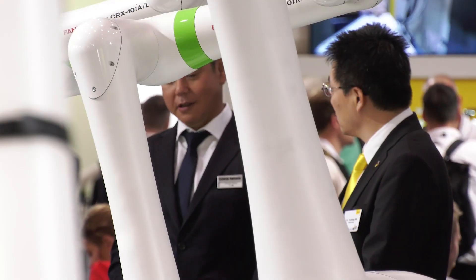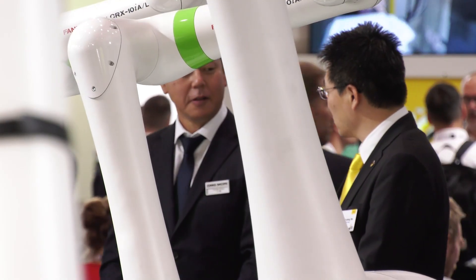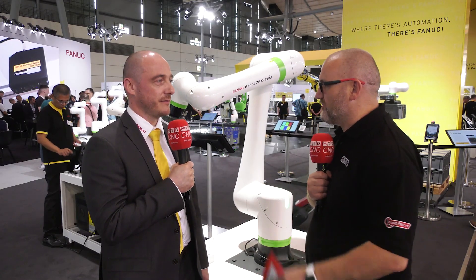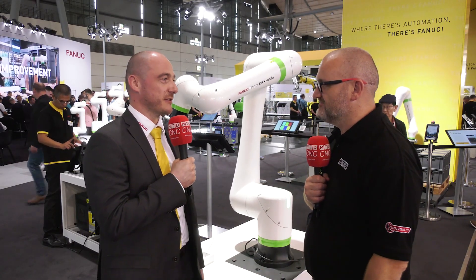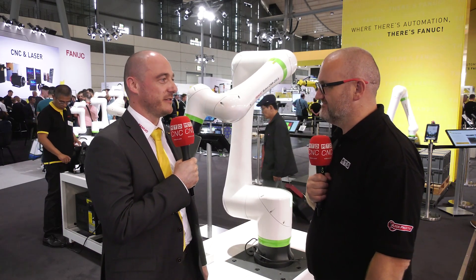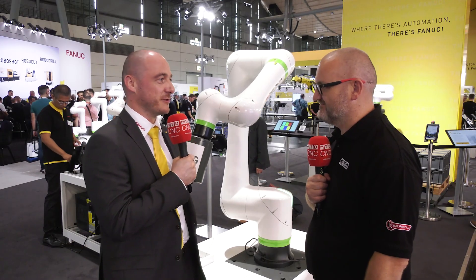For the thousands and thousands of RoboDrill and RoboCut users, how easy is this to integrate with older machines and also the newer models? Well, it comes along with all the industrial standard interface protocols, so depending on whatever machine you have in your production, we will have a solution to connect.